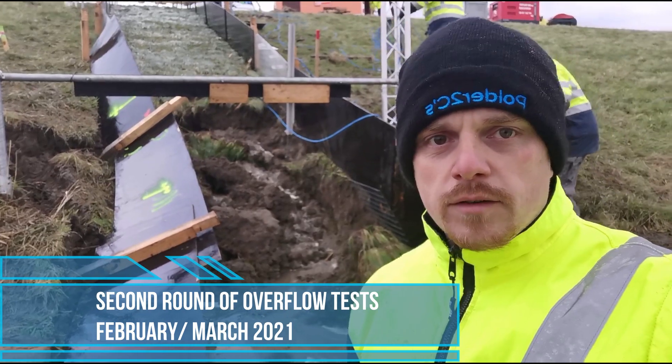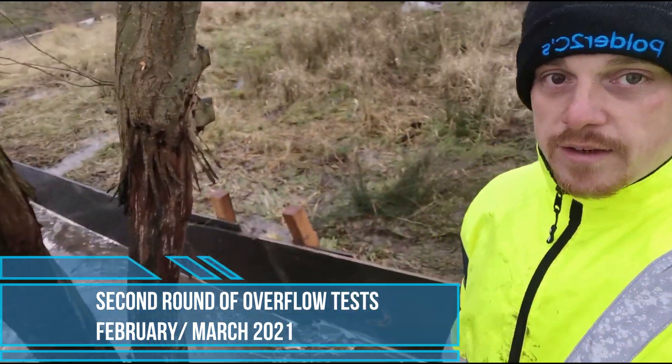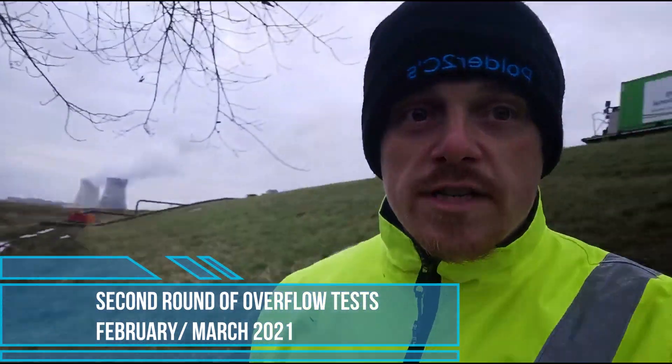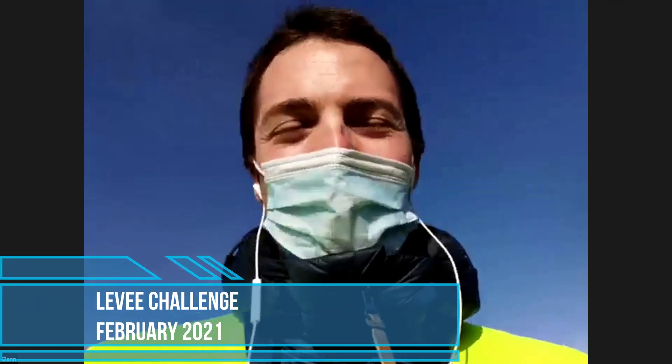This is Davy again. I'm here at the section with the tree. The tree is still standing and actually it has quite a bit more sand around its root system again. So welcome everybody to the levee challenge, live from the Polders to Sea project.